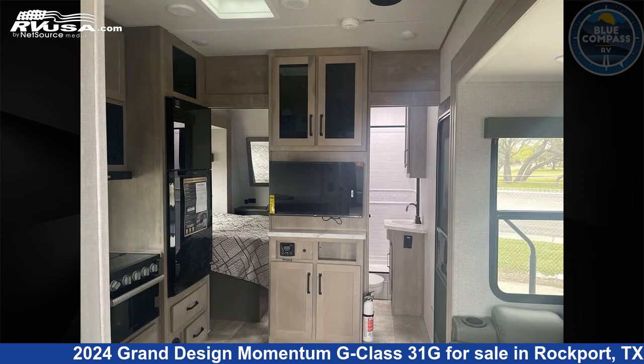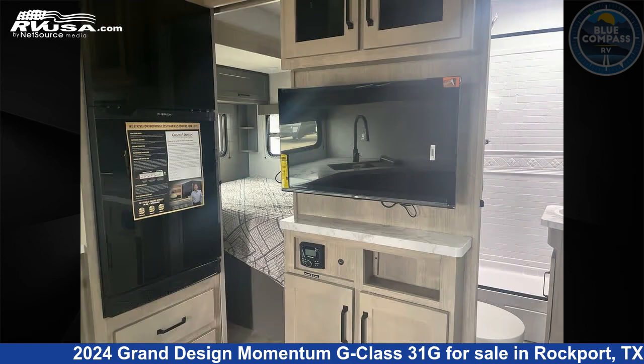The floor plan layout of this travel trailer features bath and a half, two entry and exit doors.